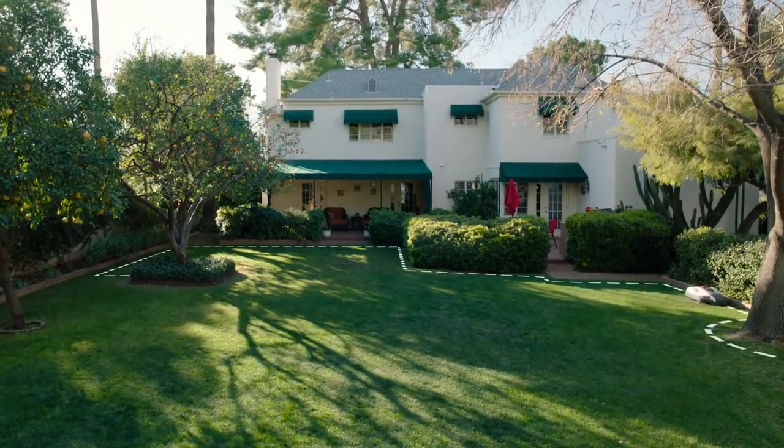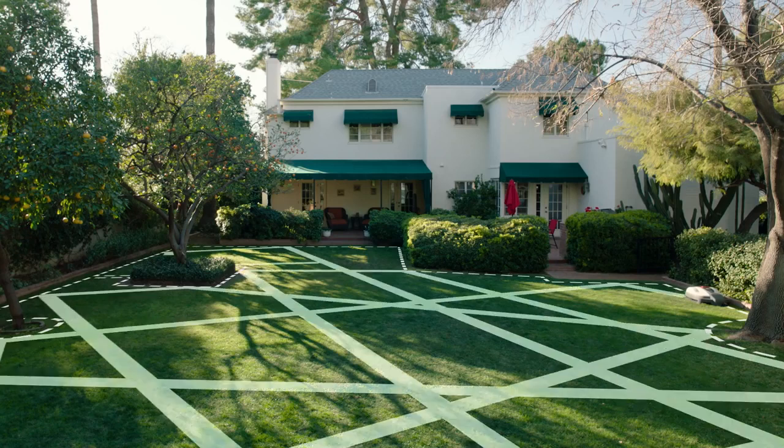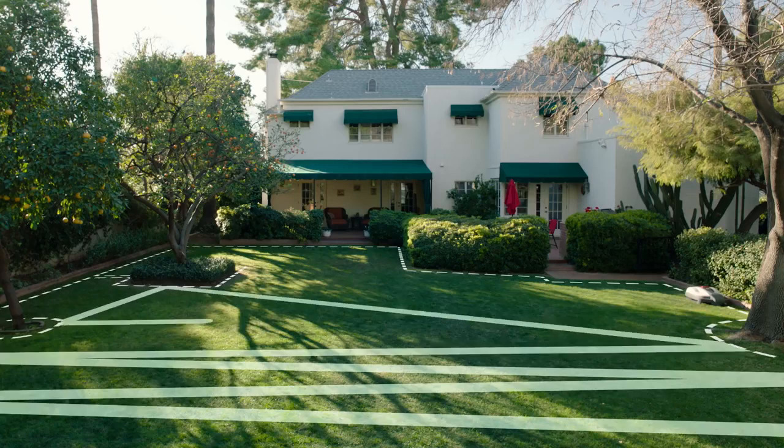As a decidedly high-tech device, Mimo is autonomous and can be programmed with three cutting patterns to suit your needs: random for large open areas, directional for narrower obstacle-free areas, or mixed for large complex yards.